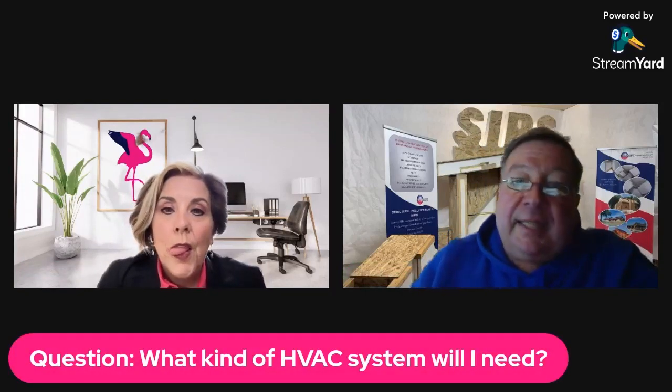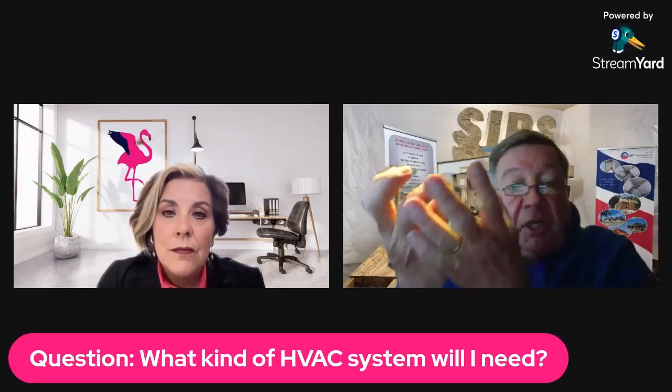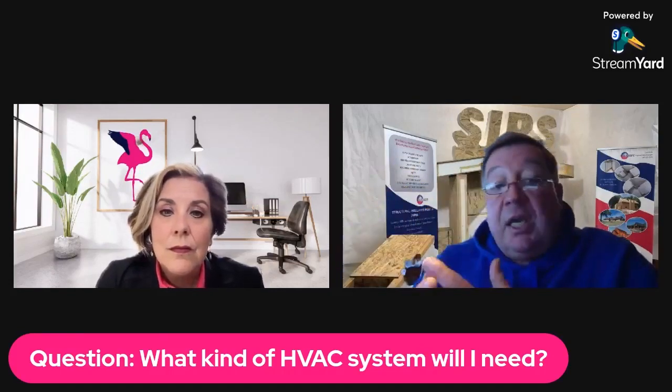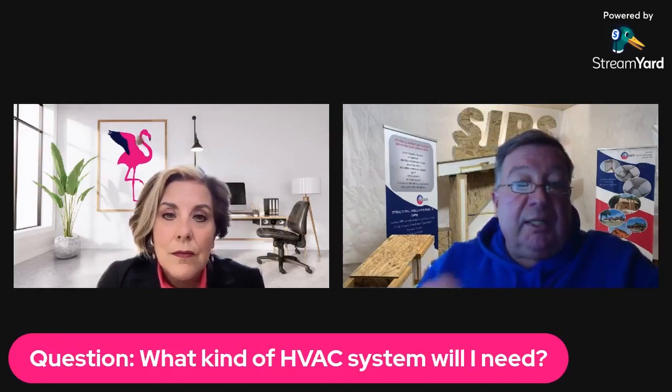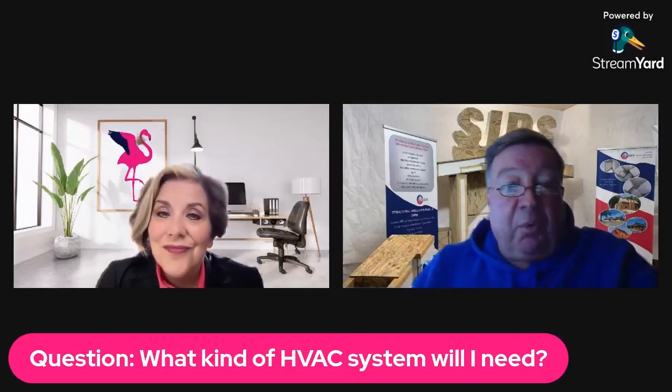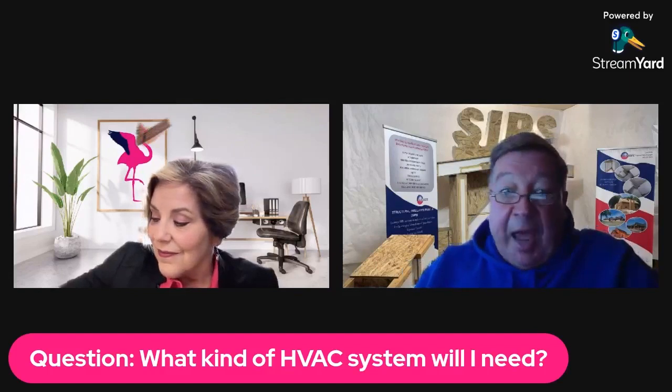From a lighting standpoint, one of the things with the vaulted ceilings — a lot of people want to have can lights. Can lights with SIP roof panels don't work well because you're cutting a hole in that insulation and you're also compromising some of the structural integrity. So the advent of these new LED thin low-profile lights work really cool from the standpoint of vaulted ceilings.